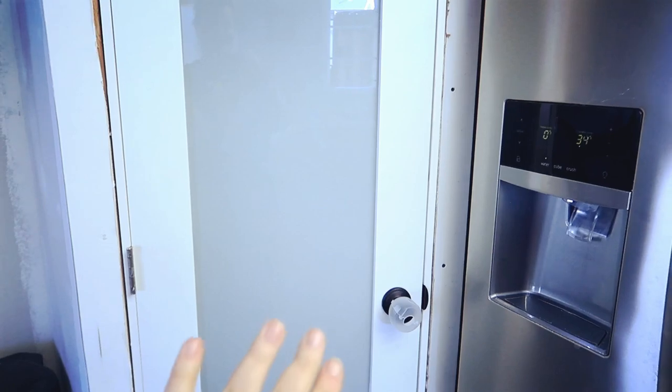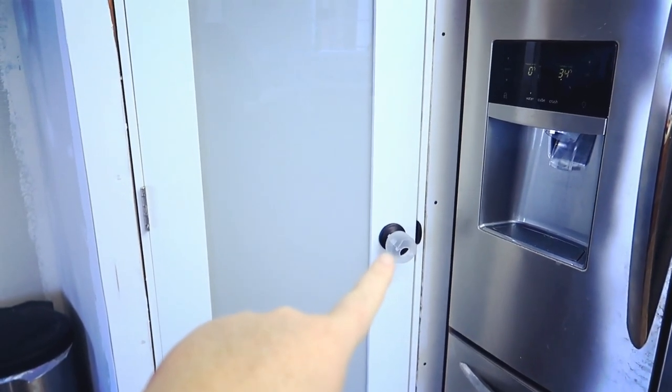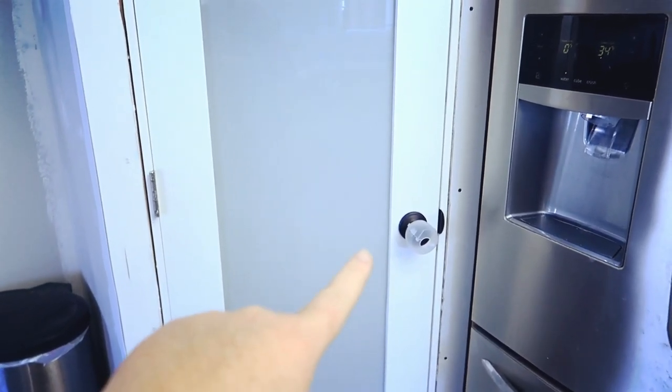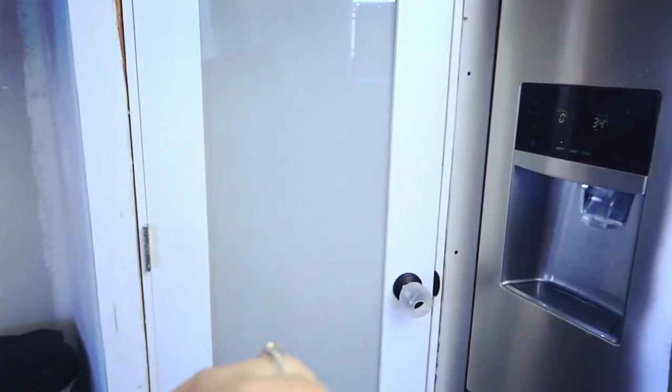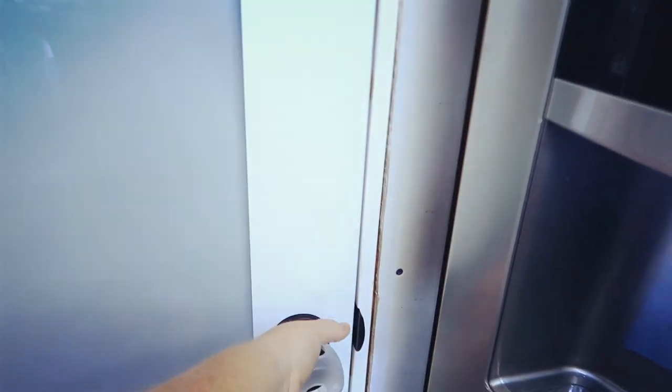Okay, it's time to show off my pantry! I have the door closed — and yes, we do have a baby lock on it because we have a two-year-old and kids who love to eat anything and everything they can get their little hands on. So without further ado, let's check out the pantry!